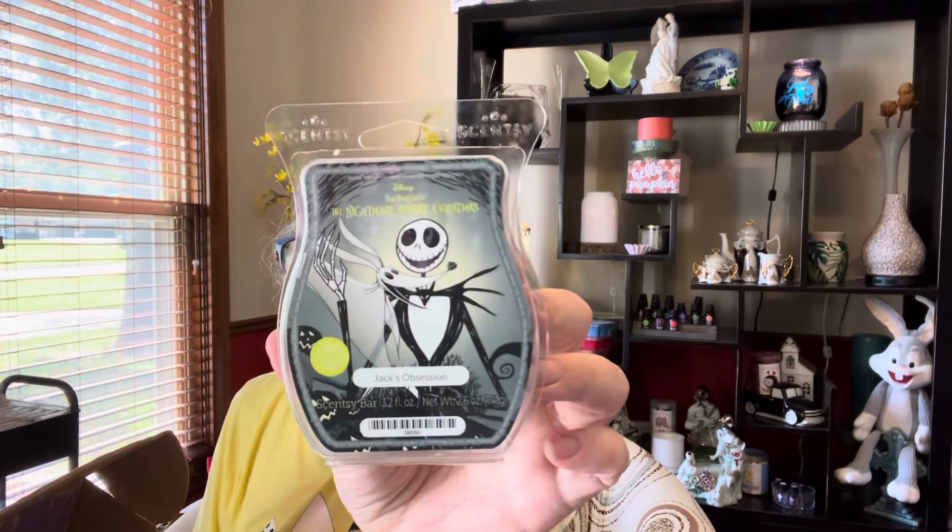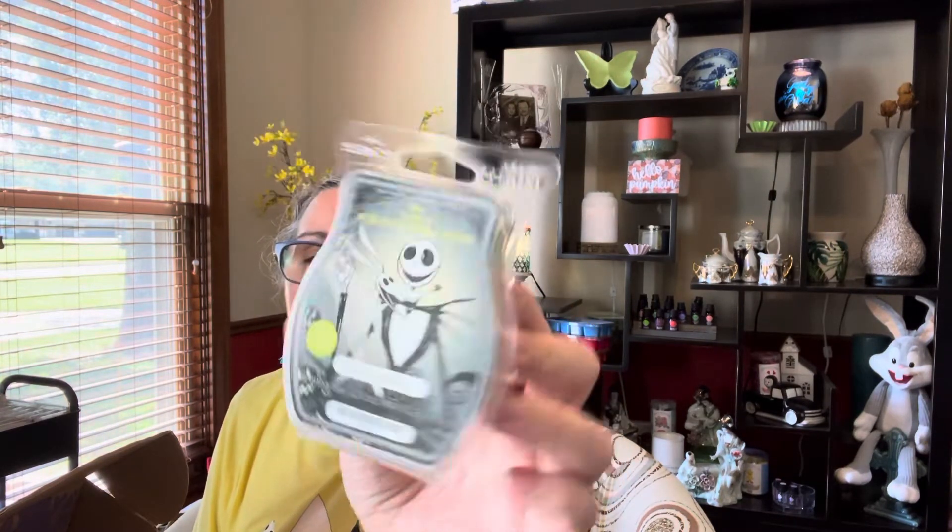I did get a Nightmare Before Christmas Jack's Obsession — love, love, love, love it. I have two in my trolley right now so I can start using some up, because I did have quite a bit from having it in my club before and stocking up on it.